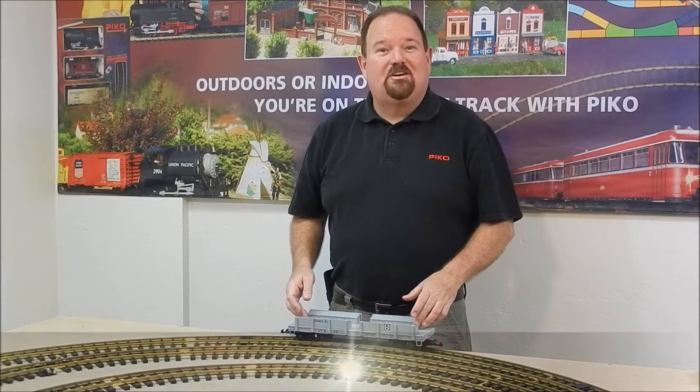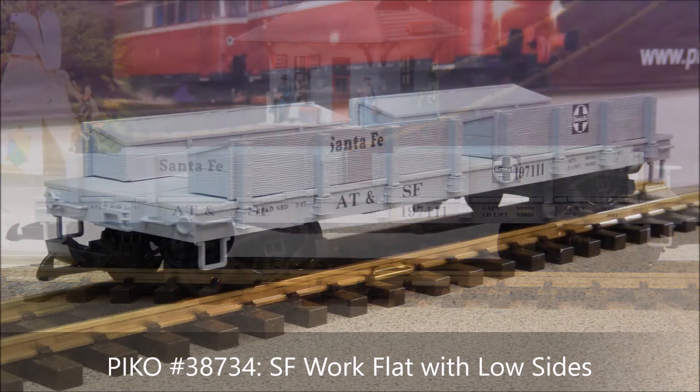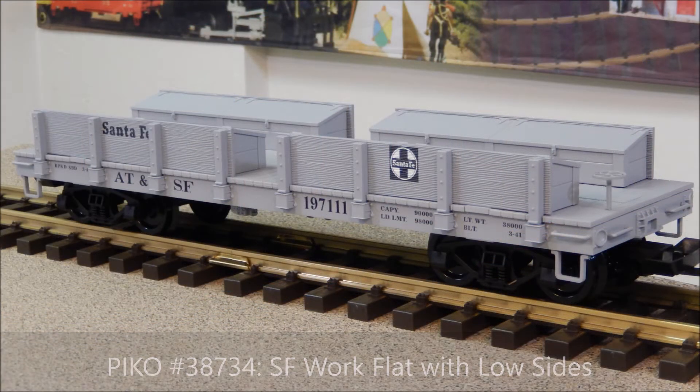Next up is a work train car decorated for the Santa Fe Railway. This has, as many of our cars do, removable sides and removable positionable toolboxes that you can put on there as you wish. That'll be a great addition to your Santa Fe work train — keeps things running on the railroad.